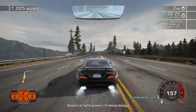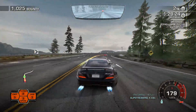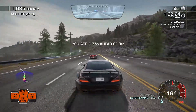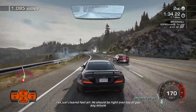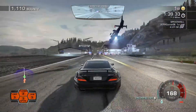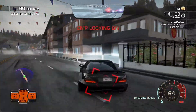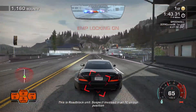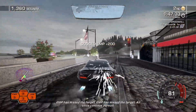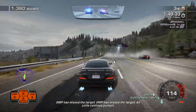Suspect's fighting back. I'm taking damage. Central, let me have on support. I've just cleared fast air. He should be right at the top of you at 8th. The server park units must be informed at a TCR position. The EMP has missed the target. All units, continue pursuit.